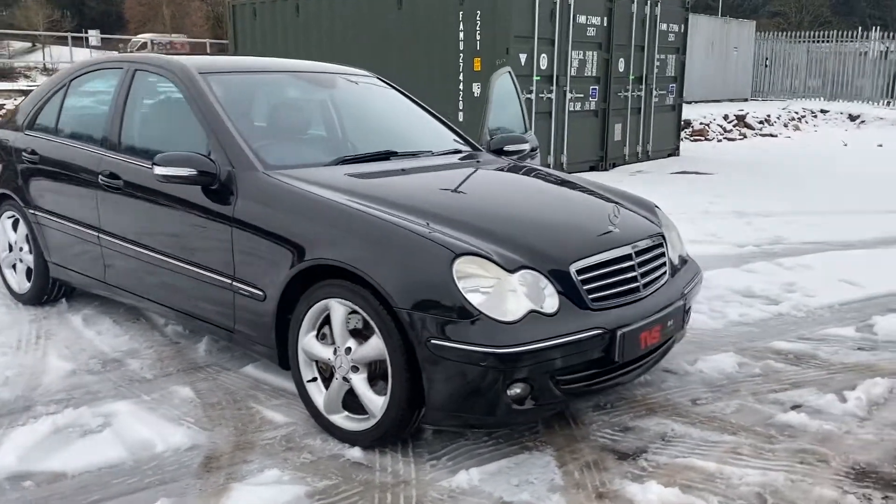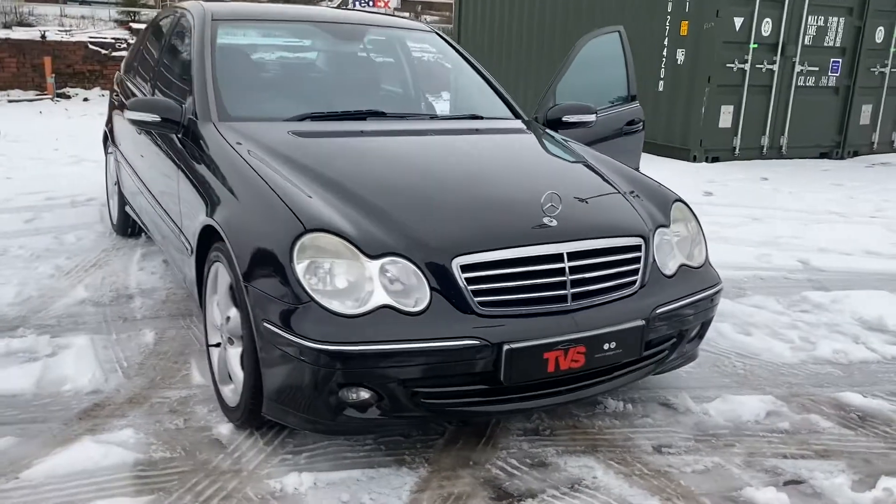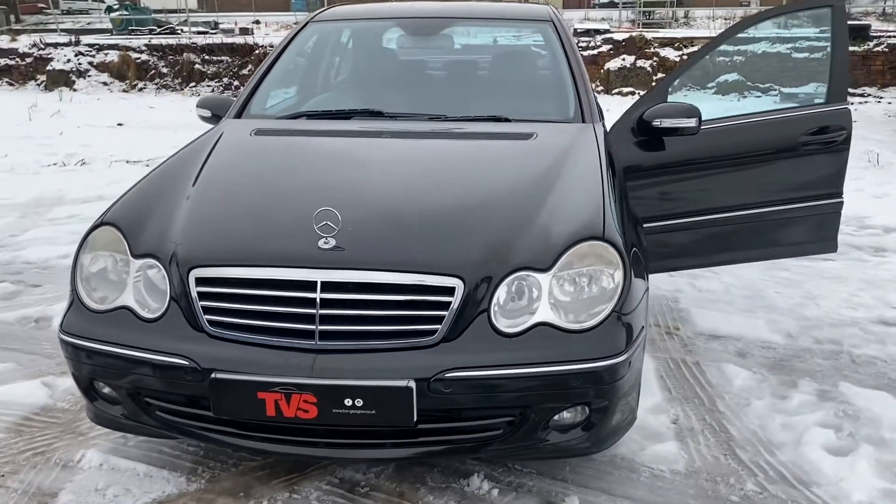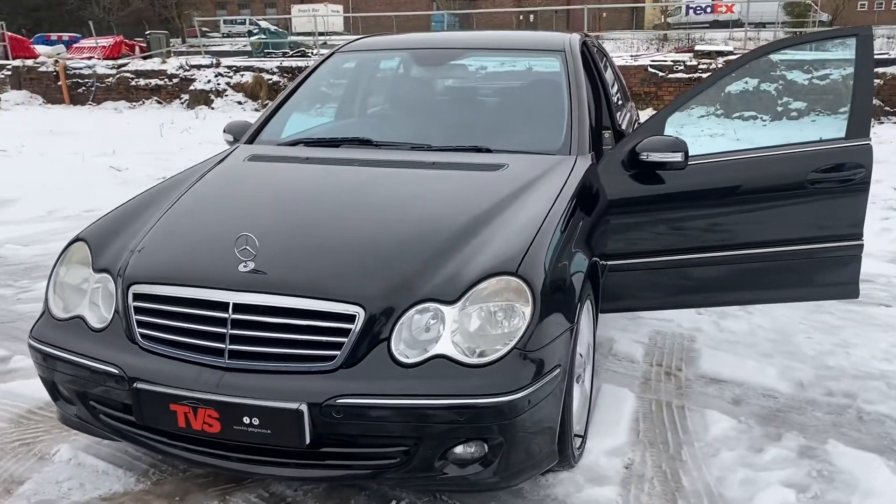For any other queries, or if you just want to make an appointment to come and see the vehicle, please contact us on 0141 376 8150. Thank you for watching.